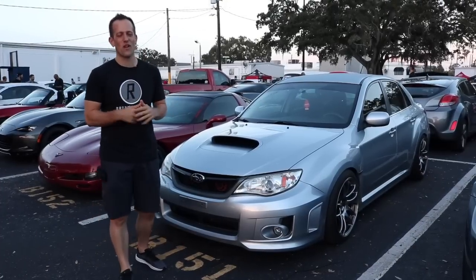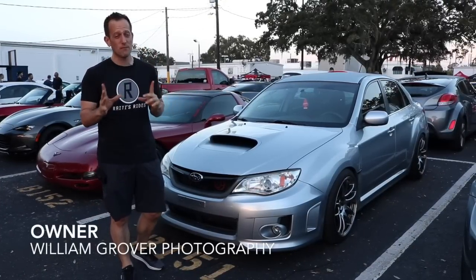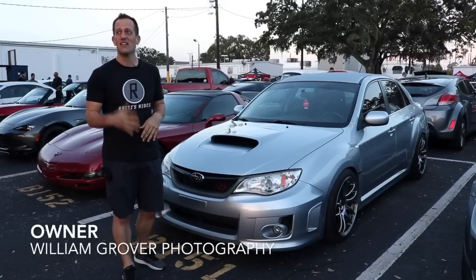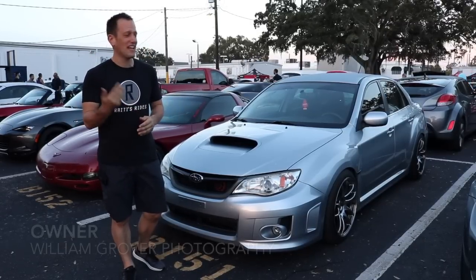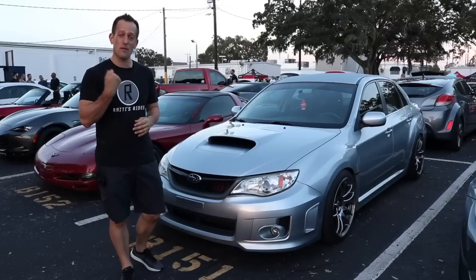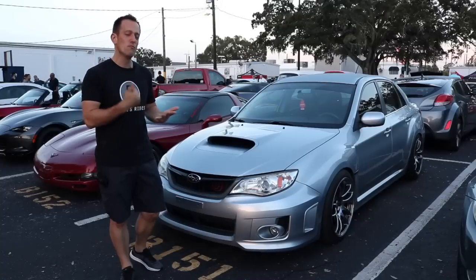Hey guys, what's up? It's Joe Raiti from Raiti's Rides, and I am at the Motorsports by Reeves gathering. It's a once-a-month event here in Tampa, Florida. The sun's coming up and I'm walking around the show. Great bunch of cars today, and I came across one of my personal favorites — and also one of your personal favorites — a Subaru WRX.